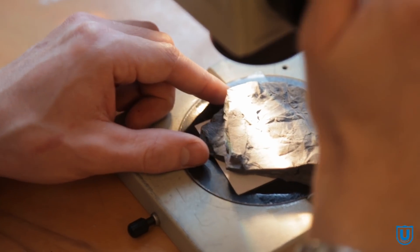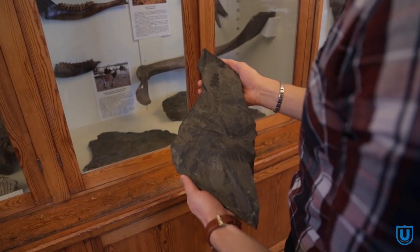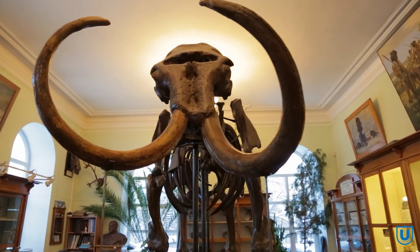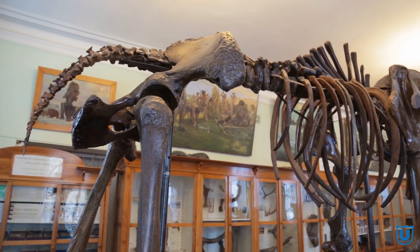С тех самых пор фонды музея пополняются благодаря научным экспедициям. Учёные ТГУ проводят геологические работы в различных уголках страны и привозят в университет ценные образцы. Сотрудники работают в поле, собирают коллекции, изучают их, и затем уже передают музею. Самые лучшие экземпляры доставляются для демонстрации.